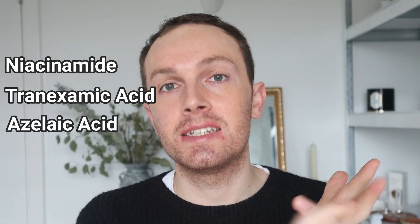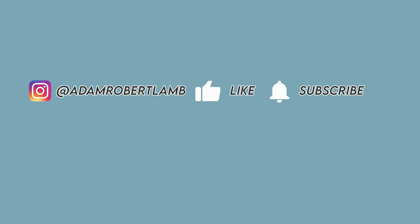Welcome back to a brand new video. Today we're discussing percentage ingredients — more specifically high active ingredients such as niacinamide, tranexamic acid, azelaic acid, and retinoids, and whether a higher concentration is actually better for you. Over the last year or so we have seen a huge increase in demand from consumers wanting more from their products, because we are becoming a lot more savvy with our skincare and experimenting with a lot more products.